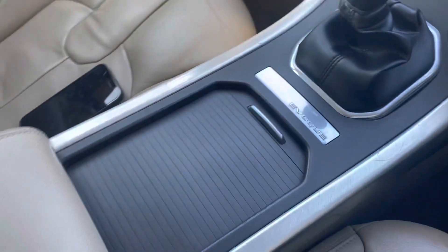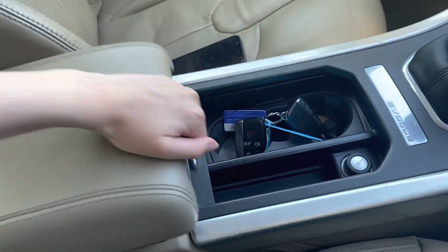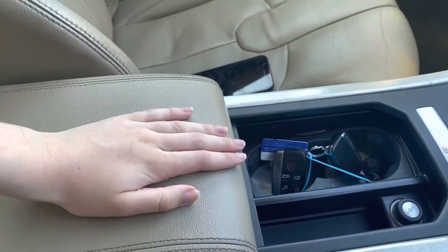Just there you've got your manual gear stick and then you've got some extra storage in your centre console as well. I've just popped your two keys in the cup holders there. And then you've got that armrest, perfect for keeping valuables safe.